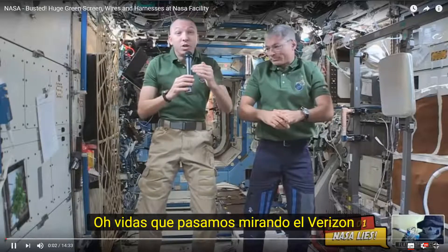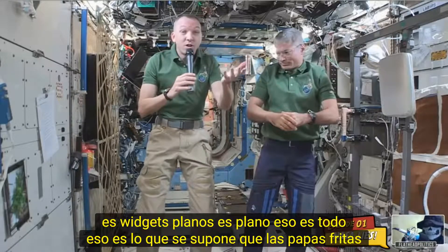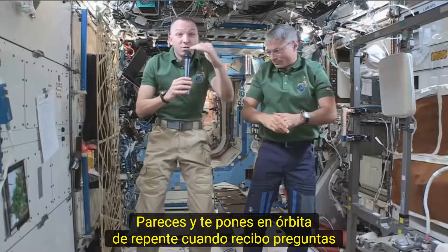Our whole lives we spent looking at the horizon and it's flat — that's what the horizon is supposed to look like. And you get up here to orbit, all of a sudden the Earth is curved.